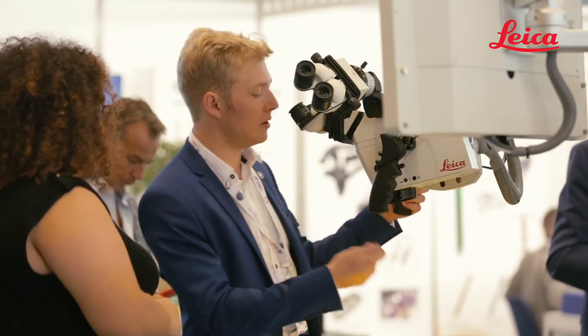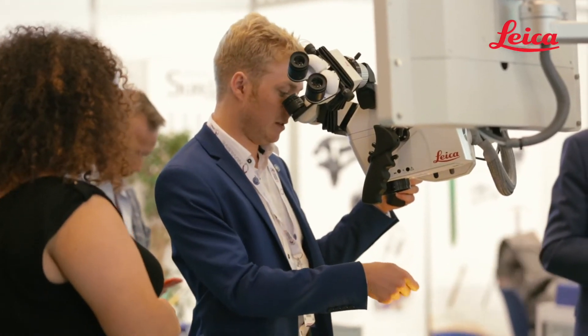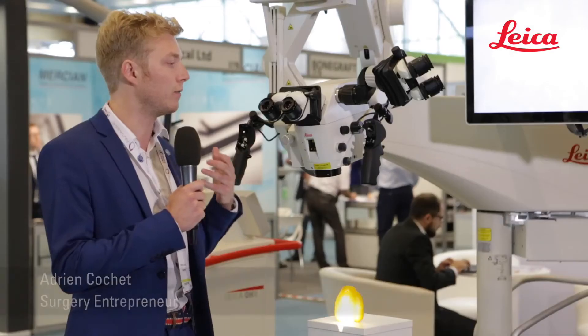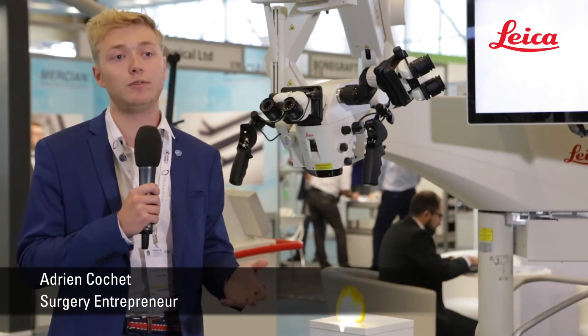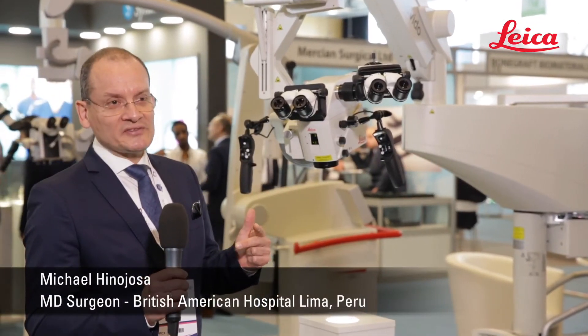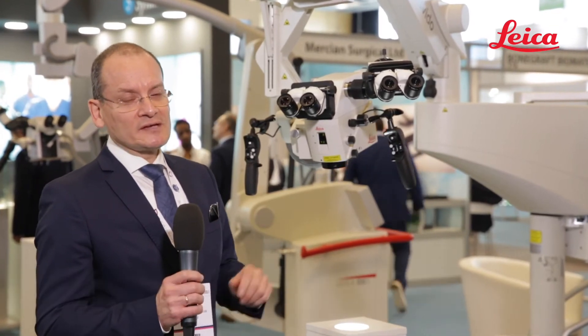Maneuver easily with only two fingers — Provido stays in position and follows your commands. First of all, it's very intuitive and very easy to use. The first or second assistant has the same view as the surgeon.